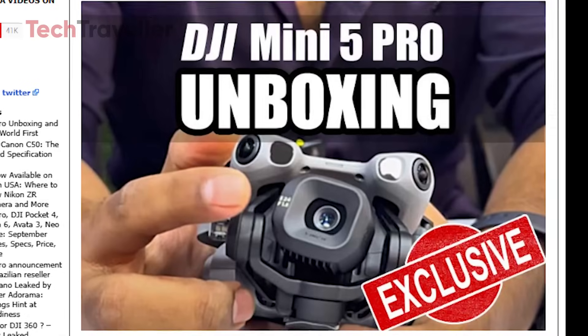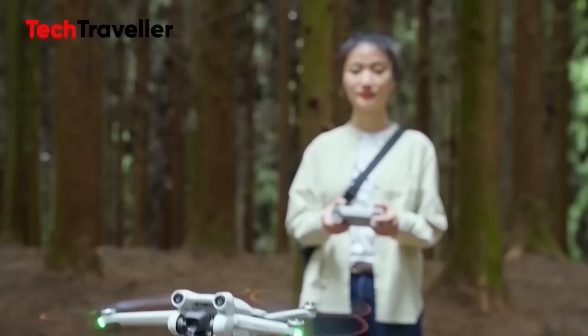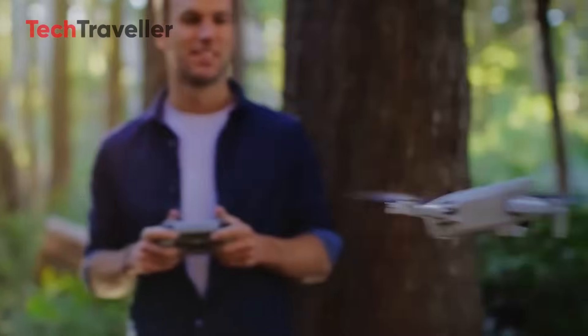Not only did they show the packaging and design, but they also powered it up, linked it smoothly, and even staged a direct comparison with the DJI Mini 4 Pro.